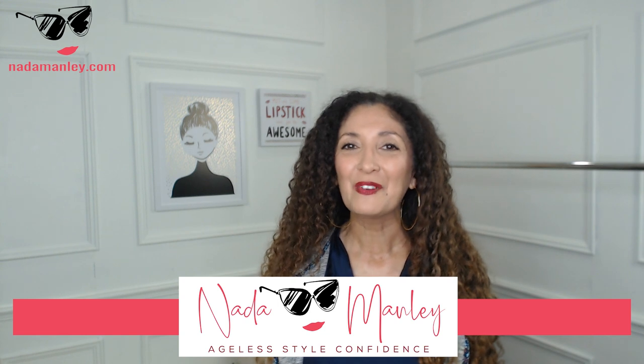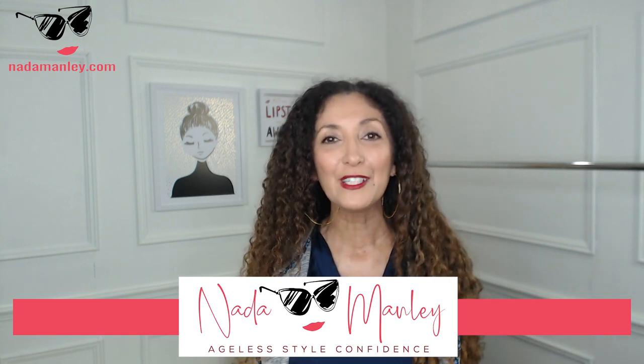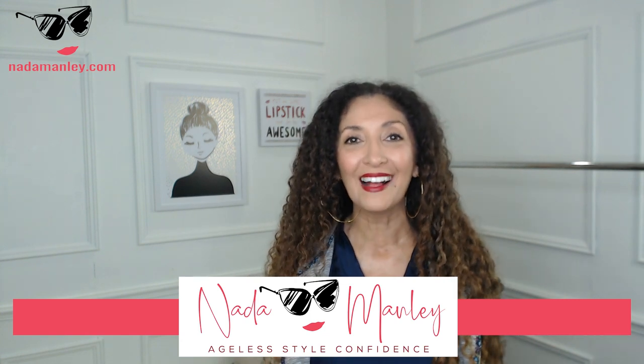Hi, this is Neto. Welcome to my video. My whole goal for this channel is to help you look and feel beautiful and confident every day by building a wardrobe and a style that you love. If that sounds like something that's interesting to you, stay tuned. We have so much fun on this channel — definitely hit the subscribe button before you leave.